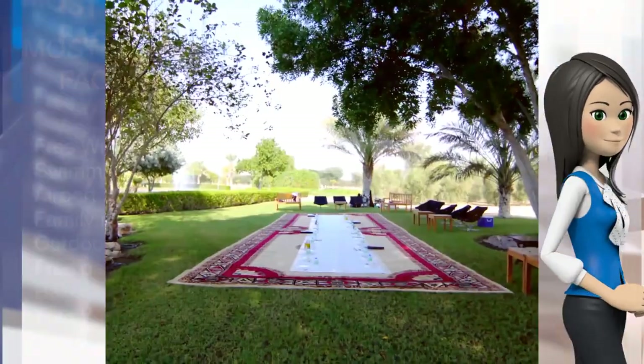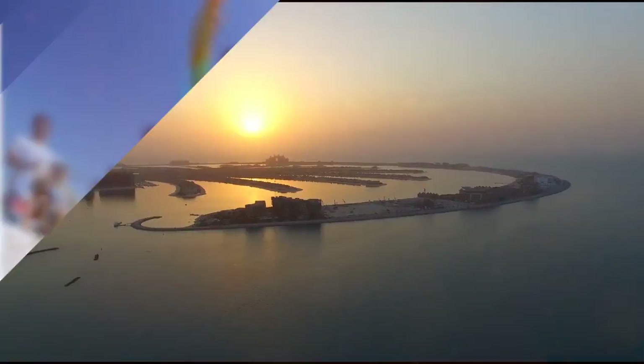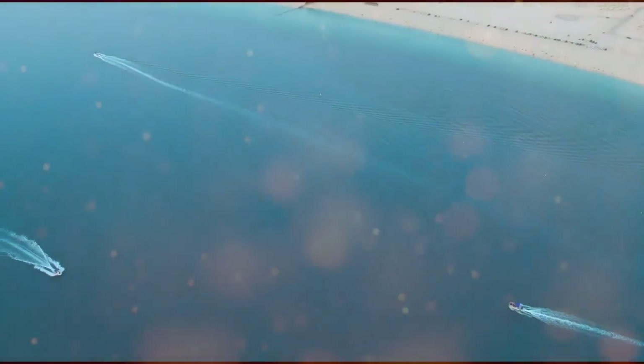The Pullman Dubai Creek City Center is located a 10-minute drive from Dubai International Airport. The hotel has a direct link to the next-door City Center Deira Mall, one of the largest malls in the region.